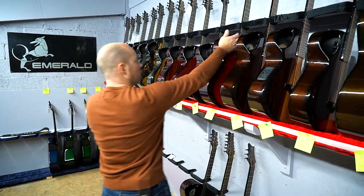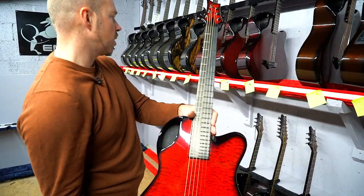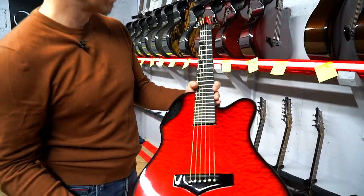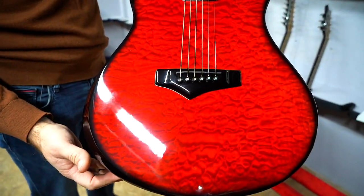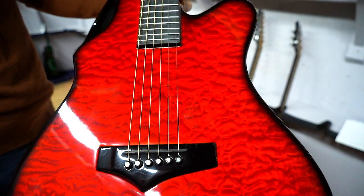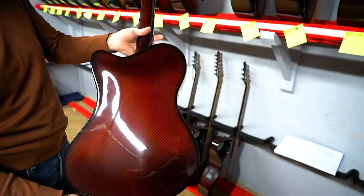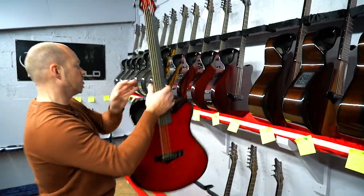We've got Craig — apparently he has another X30 Cocobolo on order as well. Now we're getting into the red guitars. Really nice piece of Quilted Maple — Red Quilted Maple — and red carbon back and sides. Red on red.